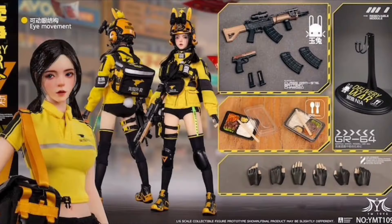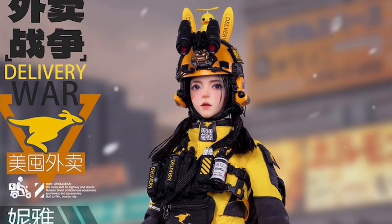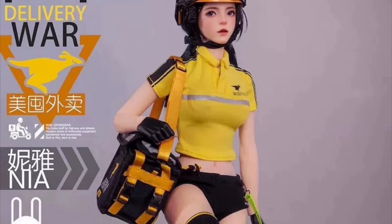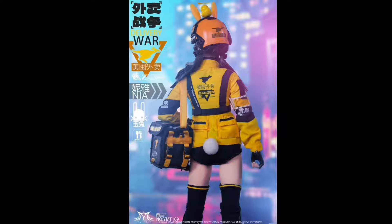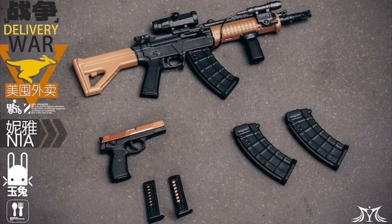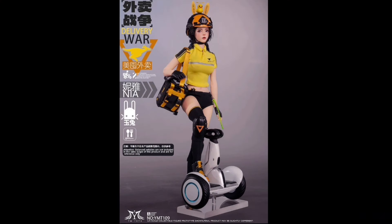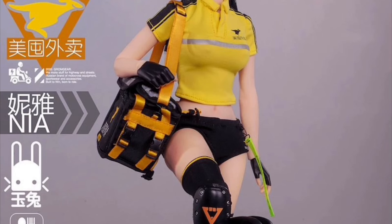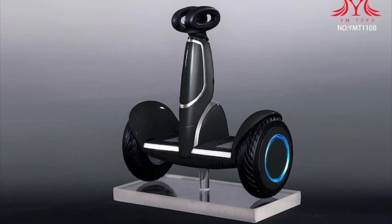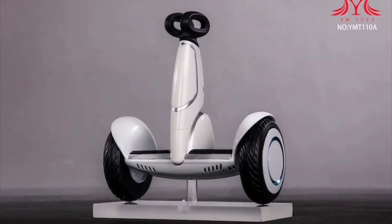YM Toys, Takeout Delivery War Nia. Quarter four of 2024 and 230 bucks. You got the head with movable eyes and rooted hair, silicone seamless body, extra hands, outfit, a ton of accessories, some weapons, and also a stand. She's kind of expensive, but you're getting a lot of accessories here — you can probably use those for other figures too. They also offer a Segway balanced vehicle thing, comes in four colors, also quarter four of 2024, and they are $40 each. Each one has a display stand so you can put her on top and it won't fall over. If you're just looking for a Segway, 40 bucks, that's not too bad.